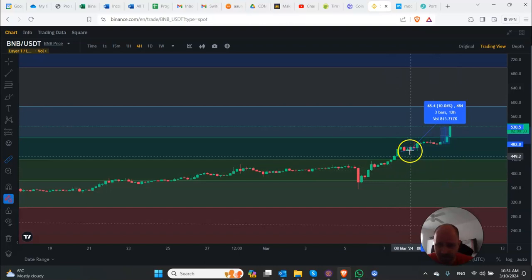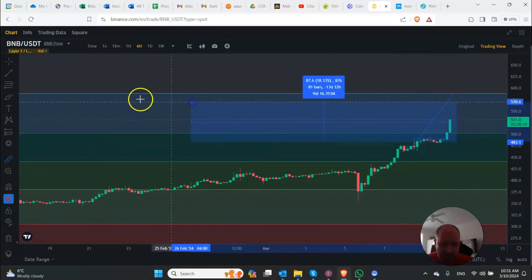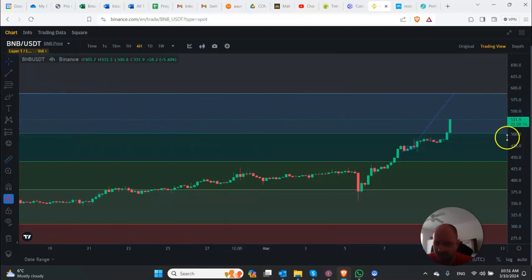Now, as you can see in this technical analysis, I drew from here all the way up to the top. Basically, from this drop that we had all the way up to the top, I measured. With the bullish breakout that we've had, this is the target, basically at the top of this Fibonacci here. And that's about $590.